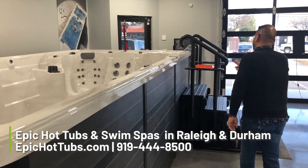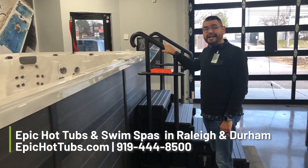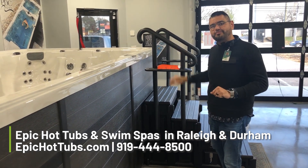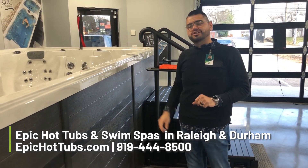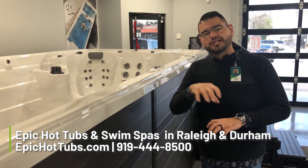Let me show you a couple of things here. You do get a set of steps with that — this is $1,000 by itself. So if you're trying to price point, price match, or do anything you can, just remember certain places that's not part of the deal. Here at our store, it is included.